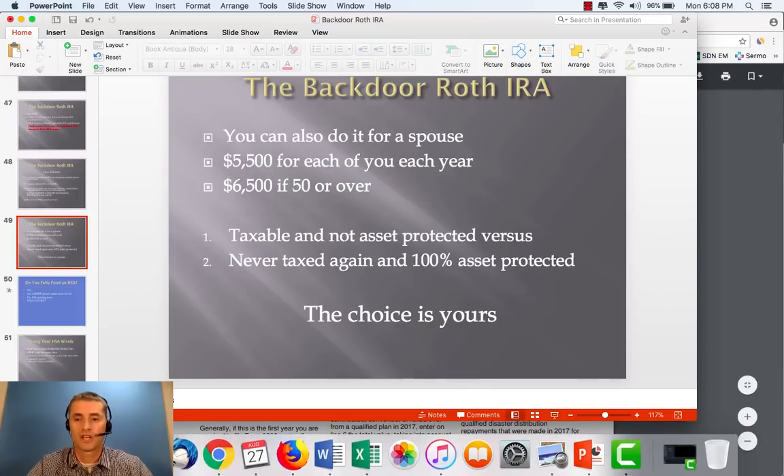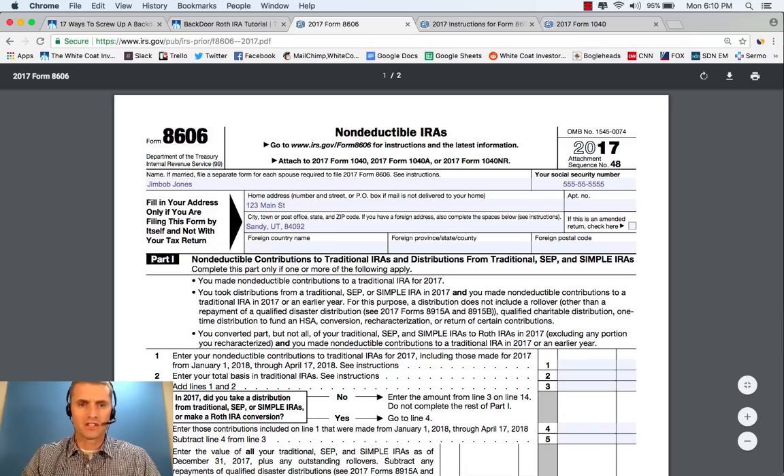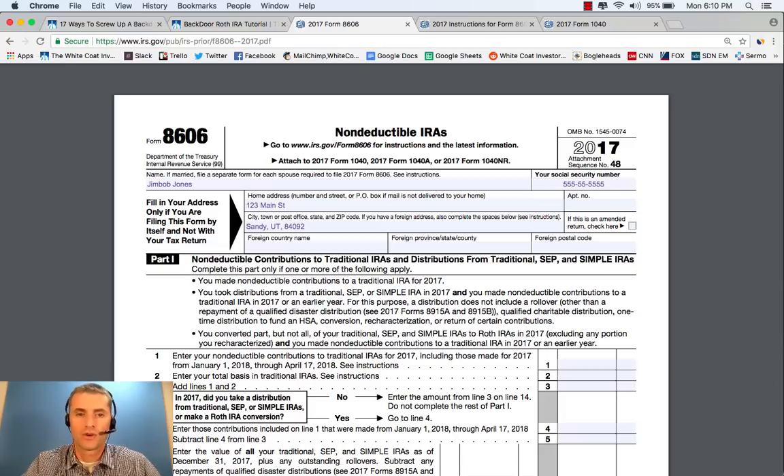Let's get into Form 8606. Here is Form 8606. As you can see, we're filling this out for Jim Bob Jones. We put in Social Security number, we put in the address, and now we're into the main part of the form. For Part 1, it says you have to fill this out if you made non-deductible contributions to a traditional IRA. Of course you did — that was the whole point of this backdoor Roth IRA. So, of course, you have to fill out Part 1.